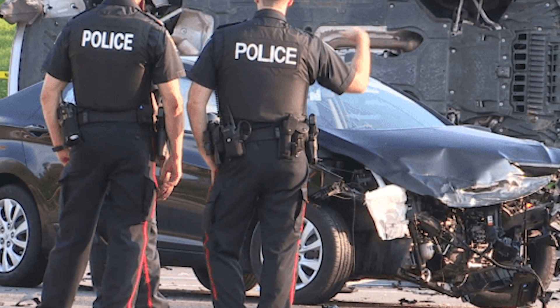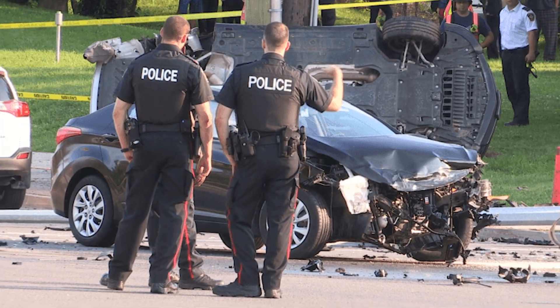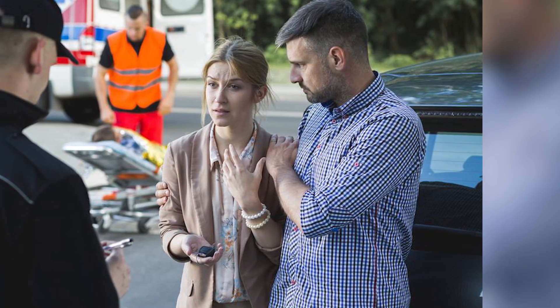Contact Law Enforcement. As soon as the accident occurs, contact law enforcement to report the accident and request a police report. This report can be crucial in proving liability and assessing the extent of the damage.